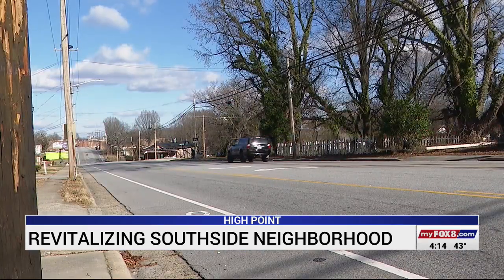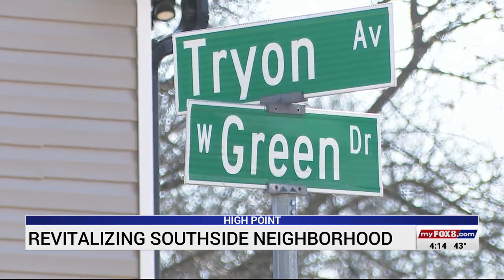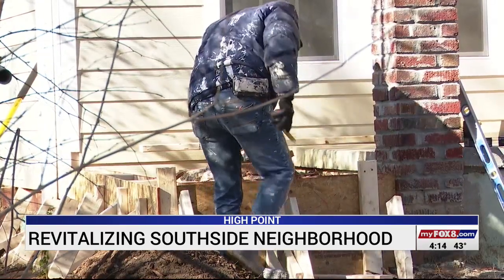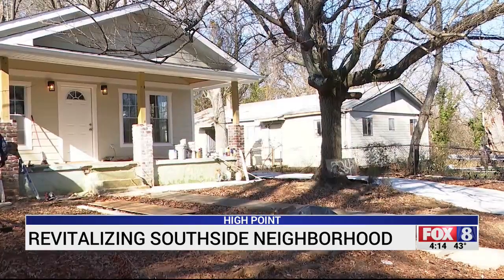Southside neighborhood sits between Taylor Avenue, West Green Drive, West Ward Avenue, and South Main Street. A revitalization plan was developed for the neighborhood in 2008 and the city has been working on it since.